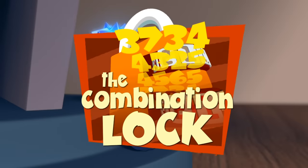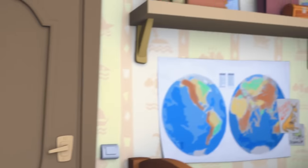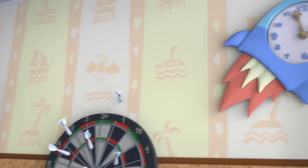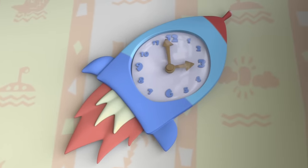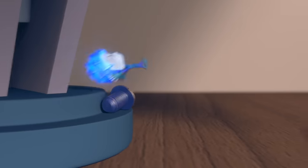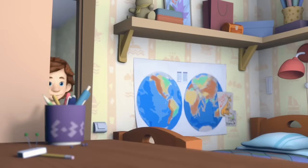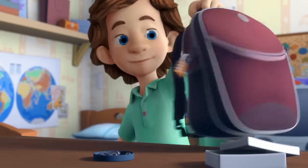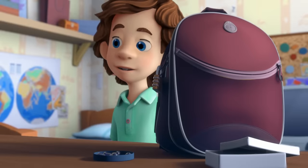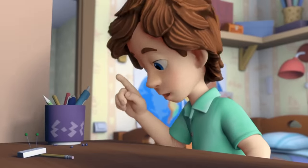The Combination Lock. Tom Thomas arrives home. Nolik, are you here? Stop your hiding. I'll still find you.